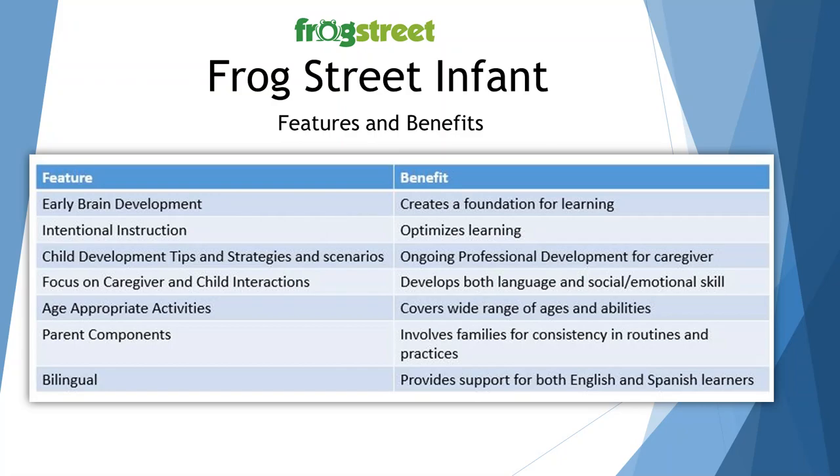There are age-appropriate activities which cover a wide range of ages and abilities, so you may have a younger infant that is more advanced in their gross motor skills and you can meet the child at their level. There's a parent component that involves families for consistency in routine and practices. And the curriculum is bilingual — it provides support for both English and Spanish learners, and offers vocabulary when we know the brain is being wired for second language at such an early age.